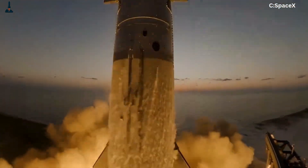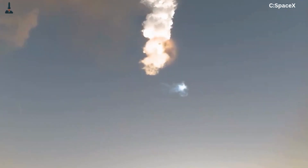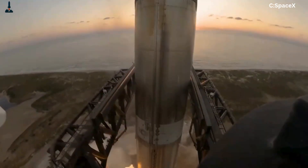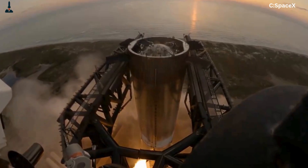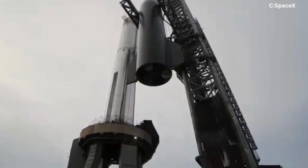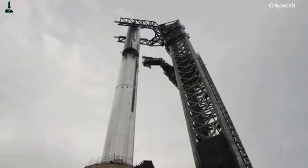If SpaceX achieves even 80% of its goals on this mission, it would be a defining moment — not just for the company, but for the future of human spaceflight. Because Starship isn't just about Mars; it's about rapid, affordable access to orbit, lunar cargo transport for NASA's Artemis missions, and eventually mass transportation to other worlds. Every flame, every plume, and every test brings humanity one step closer to that vision. So whether Ship 38 triumphs through the plasma or falls victim to it, Flight 11 will be remembered as another bold leap in SpaceX's unstoppable journey toward making life multi-planetary. The countdown is on, the world is watching, and at Starbase, under the Texas dawn, Booster 15 and Ship 38 stand ready to write the next chapter of rocket history.